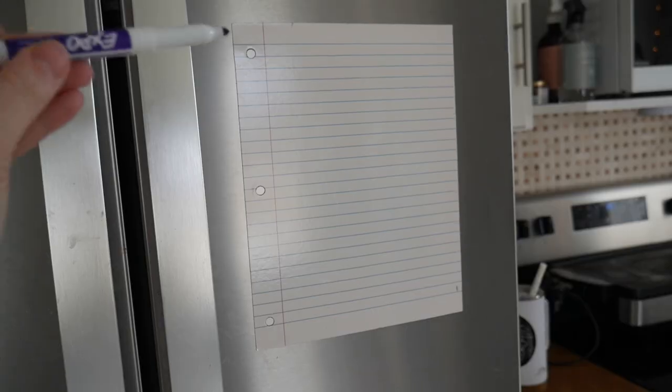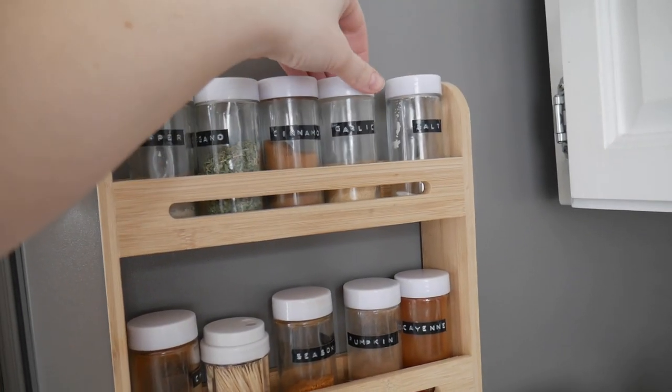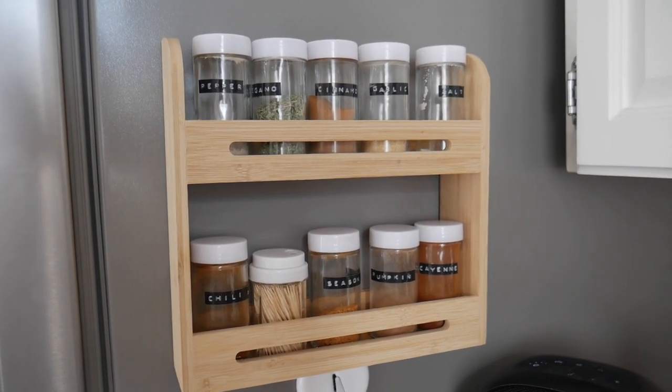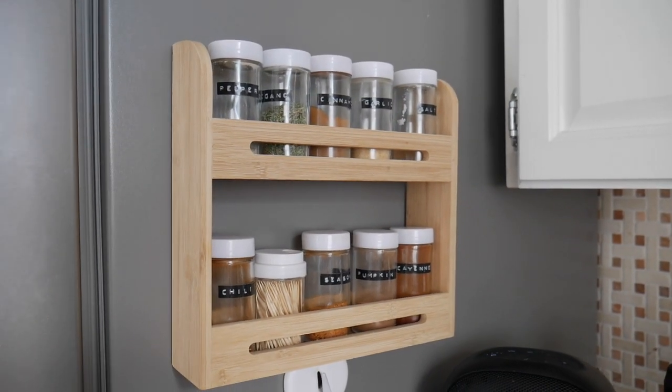Lastly, I have this fridge magnet that looks like a piece of loose leaf paper — I put lists on it and my kids love to draw on it. I found it for a dollar and it's great for notes I don't want to forget. I also found this spice shelf at Dollarama, along with glass spice containers — I think it's a three-pack for $1.25, which is unbelievable. It fits all my spices perfectly and I love being able to see them and grab them while cooking.